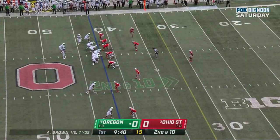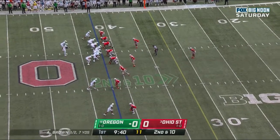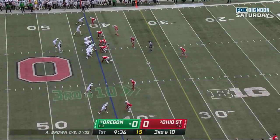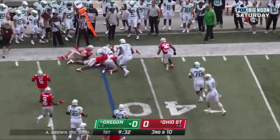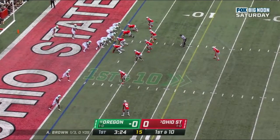Speed to the power — what Cristobal cut his teeth on, first at Miami and then as an assistant at Alabama. On second down and 10 over the middle, and that's incomplete. Third and 10 at the 42. Brown looking, checks it down for Verdell. Nothing doing. Ronnie Hickman there. First down for Oregon.